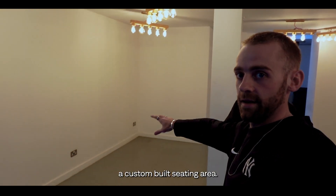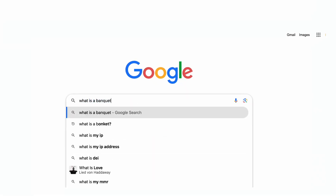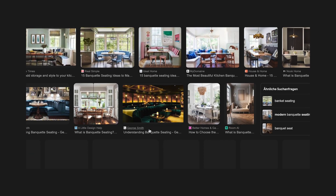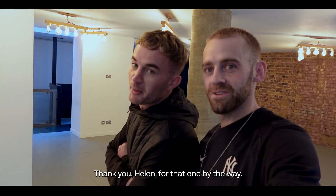This corner here we're going to have a custom built seat — you know what it's called? It's called a banquette. A banquette is a seat or bench which is specially designed to fit into a space, typically running along a wall. Thank you Helen for that one, by the way. Cheers Helen.